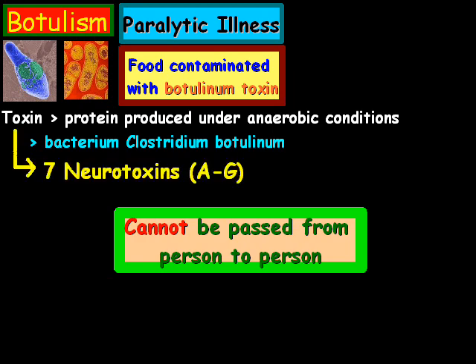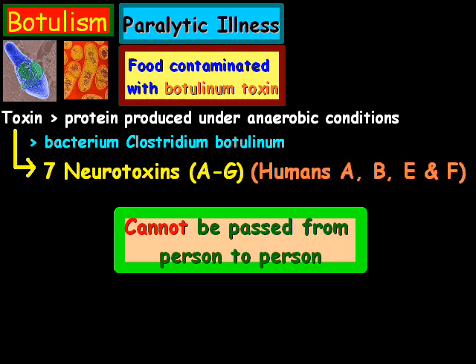That toxin is composed of 7 neurotoxins listed from A to G. Humans have A, B, E, and rarely have a little bit of type F.